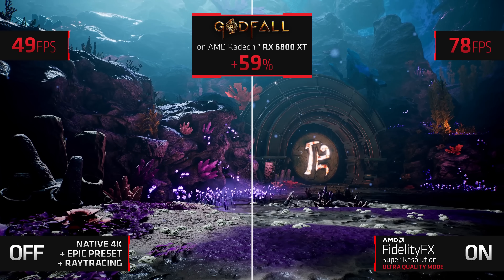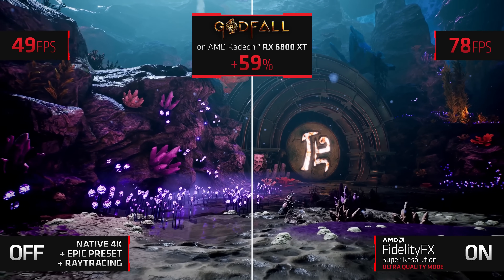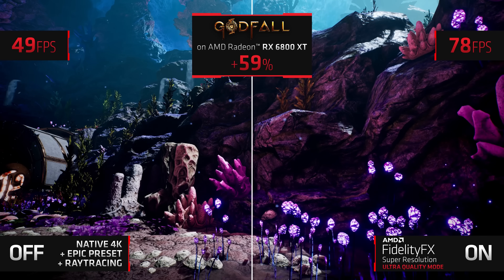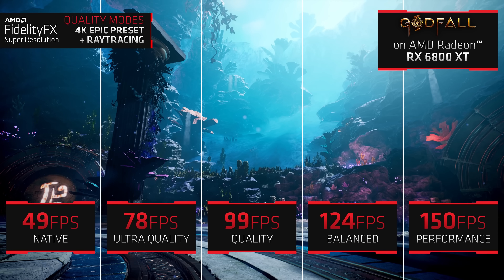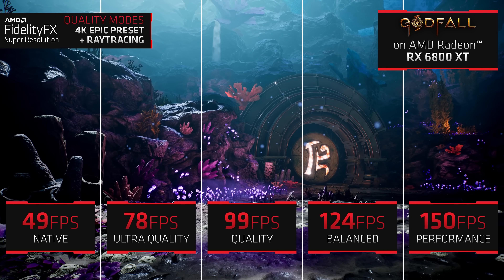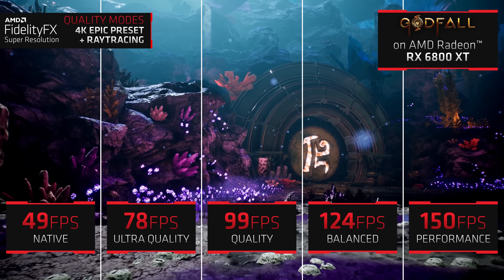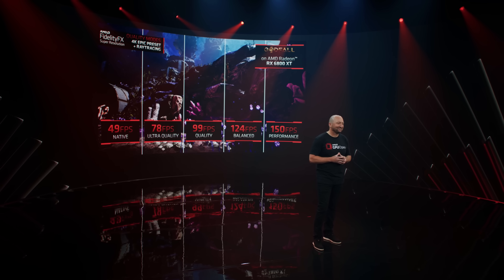FSR will allow you to have higher frame rates in games that are running ray tracing. AMD did a demonstration with their 6800 XT and Godfall with ray tracing turned on. As you can see, you have a whole host of presets that you can choose from: the ultra quality preset, the quality preset, a balance preset, and a performance preset. Natively it was getting 49 FPS. With ultra quality you were getting 78 FPS, 99 FPS on the quality preset, 124 on balance, and 150 FPS on performance.